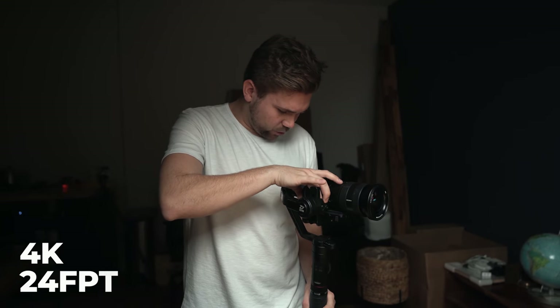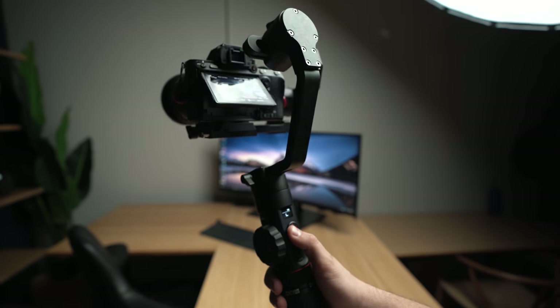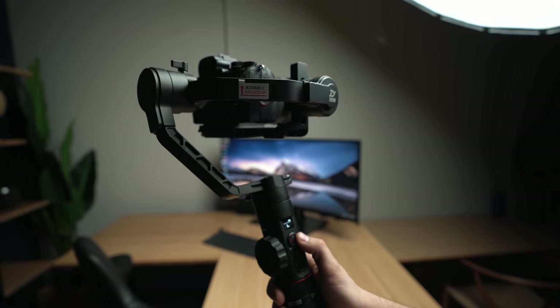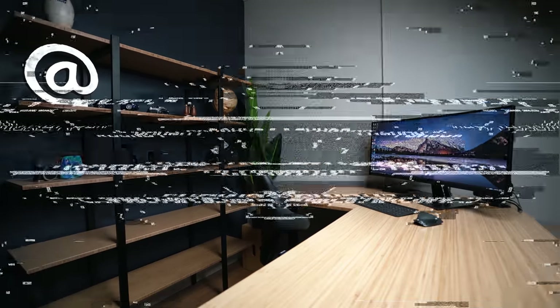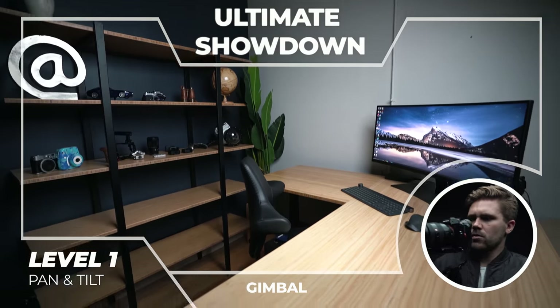I've switched this back to 4K from handheld because I'm confident that this will be a really stable pan and tilt shot. I'm using the joystick, which means I can actually choose the exact position of where the shot will be. Let's get a nice little movement going there. Yeah, it's nice. So now we're going to do a tilt. Easy. Did it in two shots. Done.